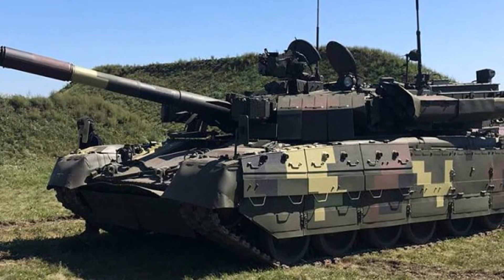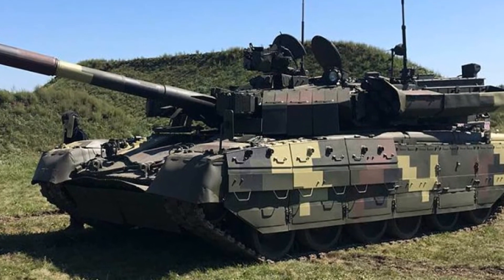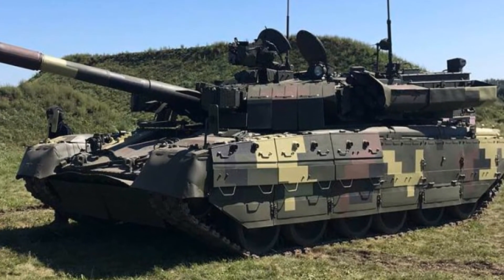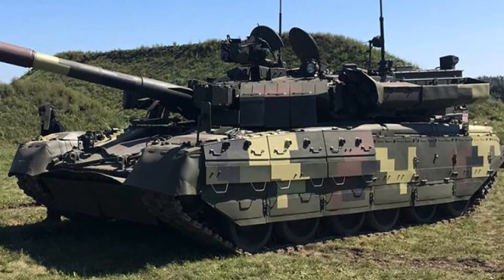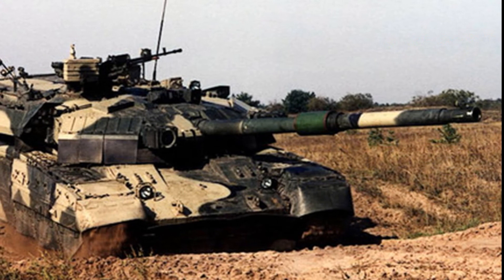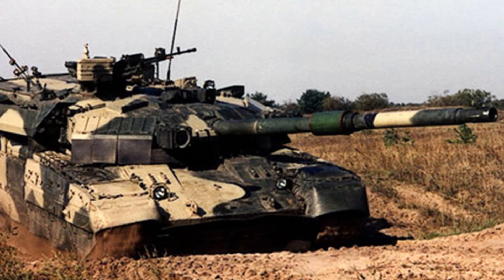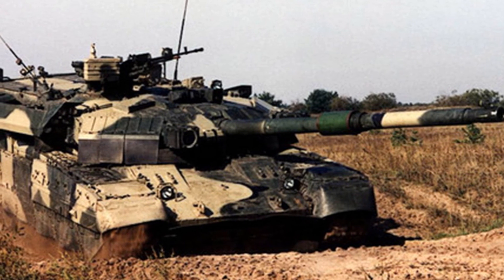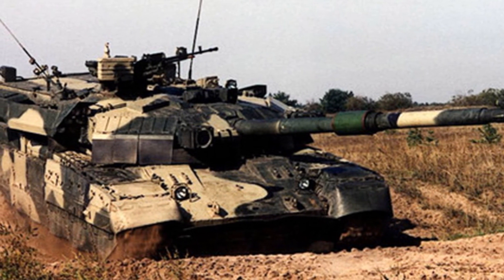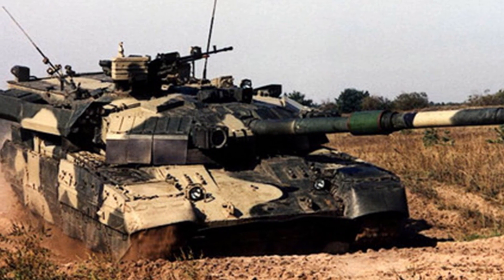Its 120mm gun is compatible with all standard NATO tank ammunition. The Yatagon can also fire Ukrainian-made anti-tank guided missiles in the same manner as ordinary projectiles — a special version of the Russian AT-11 Sniper anti-tank guided missile. A total of 40 rounds are carried for the main gun; the autoloader holds 22 of them, while the remaining 16 rounds are stowed in additional stowage places inside the combat compartment.